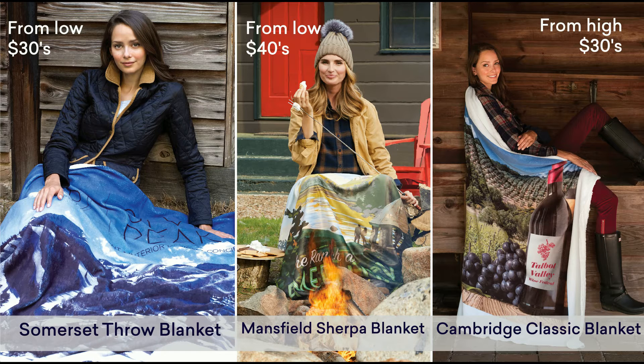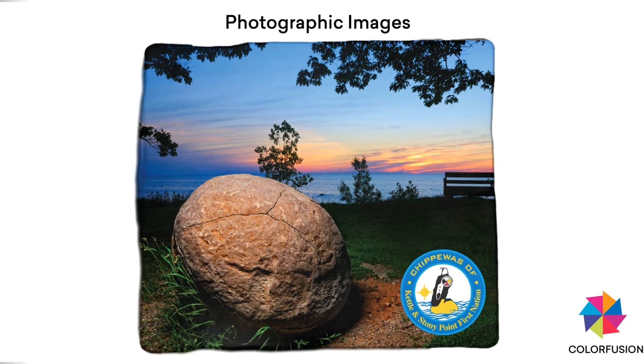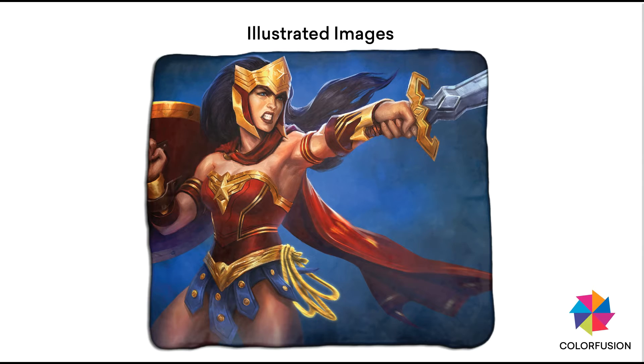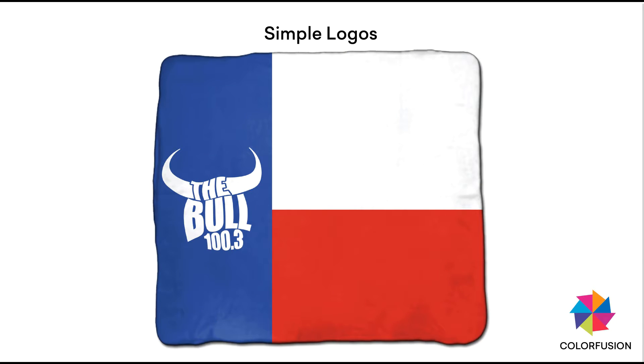Our warmest full-size Sherpa blankets are cozy enough to use inside and durable enough for the great outdoors. Colorfusion lets you flex your creative muscles with dynamic edge-to-edge photographs, full-color illustrations, or even simple logos on the background color of your choice.